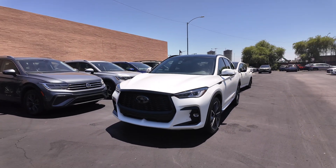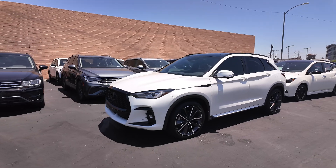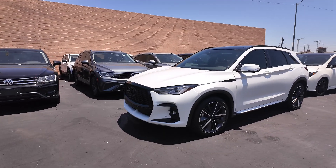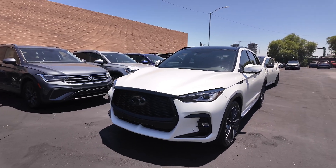Hey guys, right over here we have the 2023 Infiniti QX50 Sport. This comes with a price tag of $37,477 and it has an odometer reading of 9,857 miles.